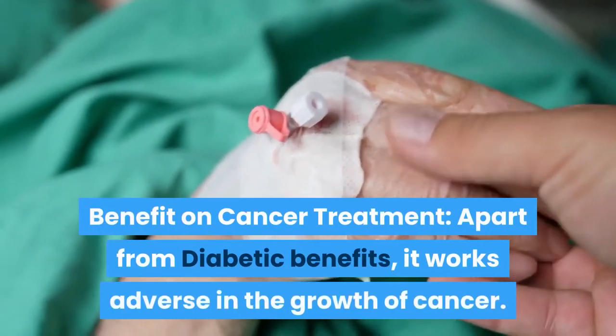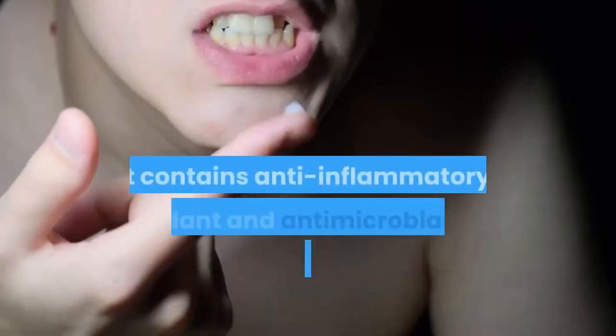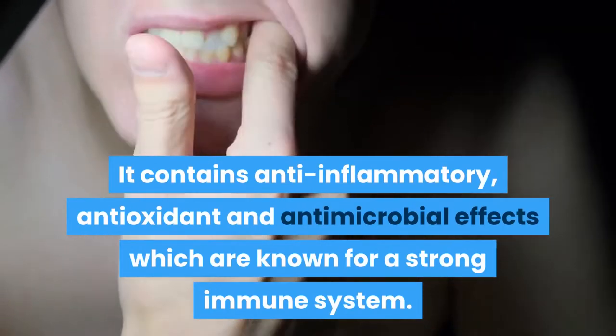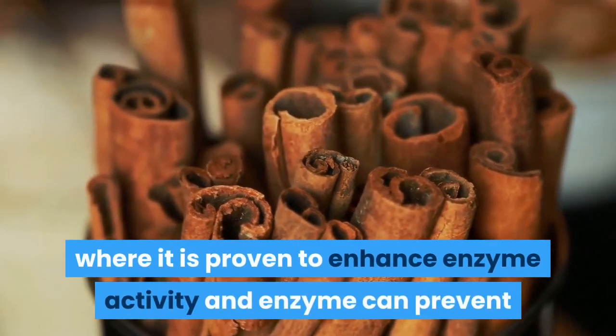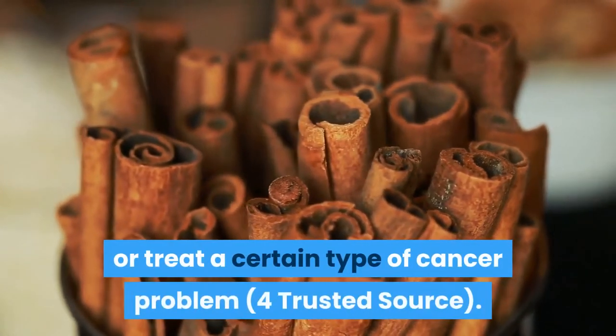Benefit on Cancer Treatment: apart from diabetic benefits, it works adversely in the growth of cancer. It contains anti-inflammatory, antioxidant and antimicrobial effects which are known for a strong immune system. Ceylon cinnamon is part of a study where it is proven to enhance enzyme activity, and enzymes can prevent or treat certain types of cancer.